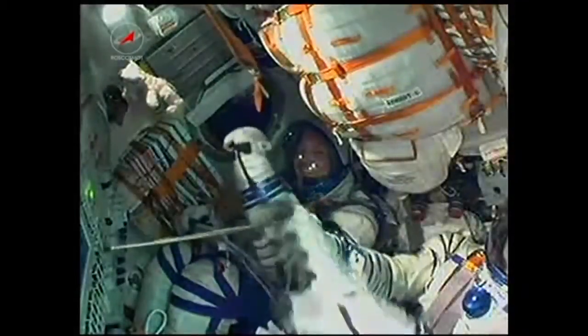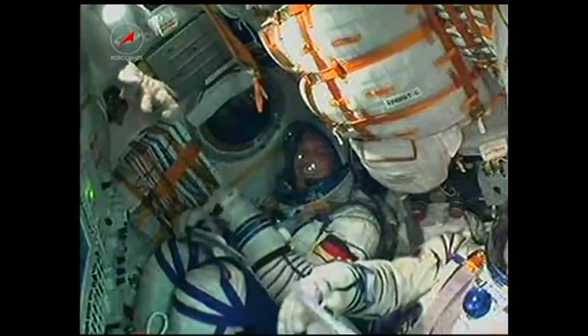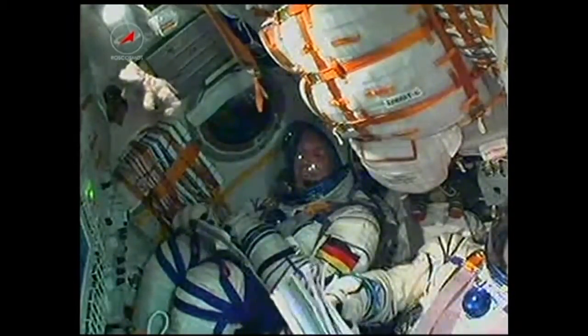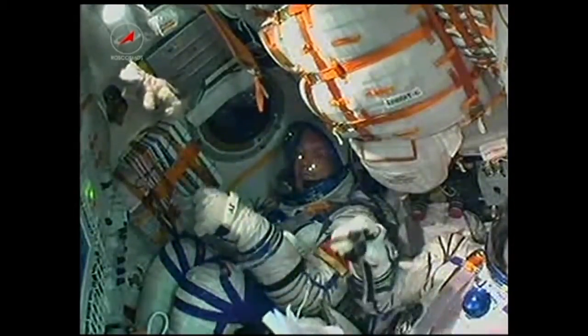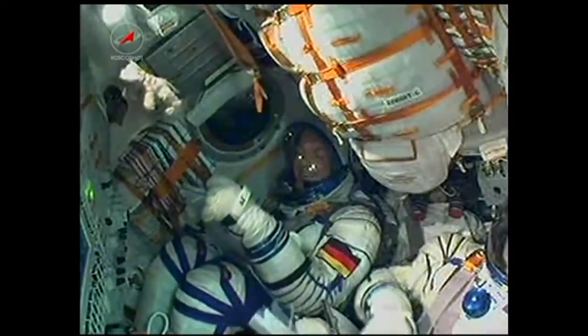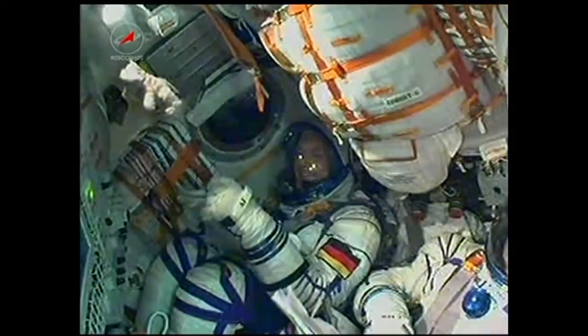A little over three minutes into launch now, the Soyuz craft traveling at a speed of about 4,700 miles an hour. Three crew members giving the thumbs up inside. The core stage performing as expected. That core engine of the Soyuz is 56 feet in length, 13 and a half feet in diameter, with a single engine and four fuel chambers, providing between 178,000 and 222,000 pounds of thrust depending on the altitude. It'll fire for about a total of three minutes and 28 seconds.